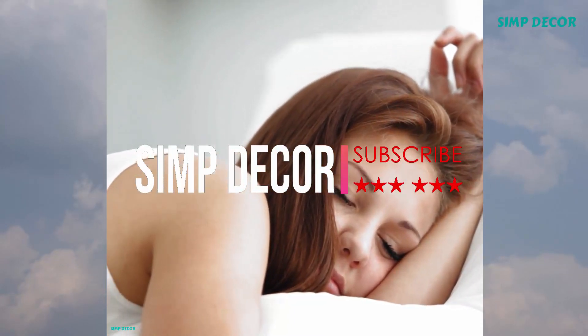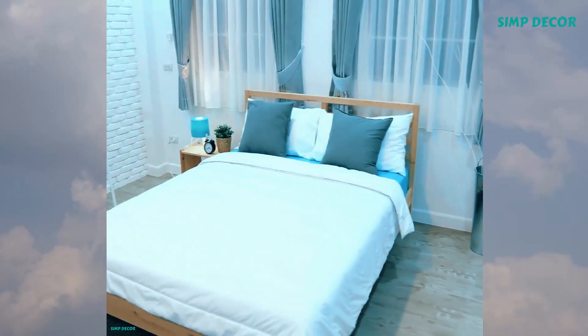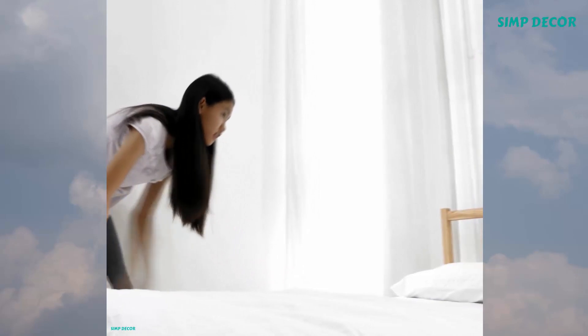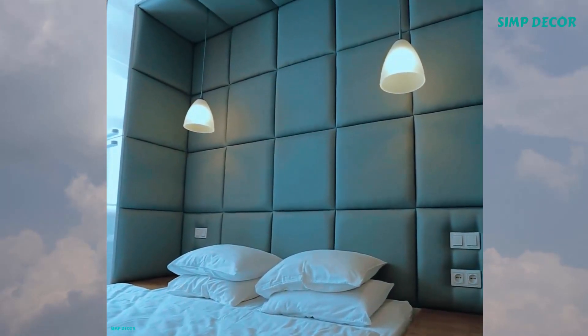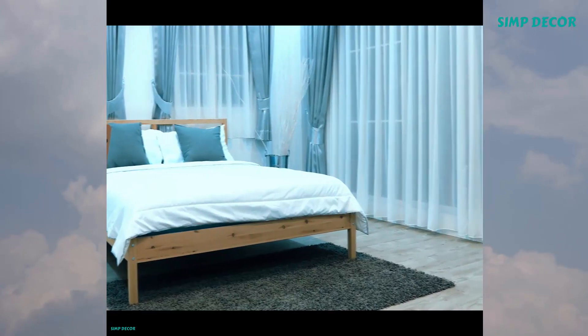7 Best IKEA Bed Frames with Storage. The best part to your day is a good night's sleep. Our sturdy double beds in different styles give you comfort and quality, so you wake up with a smile. Many have smart features like built-in storage or are sized so you can slide boxes underneath. And here is our best pick for IKEA bed frames with storage.